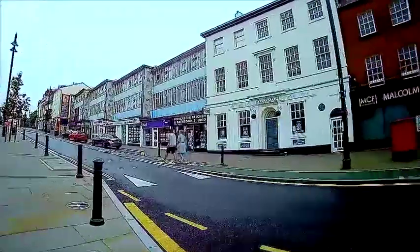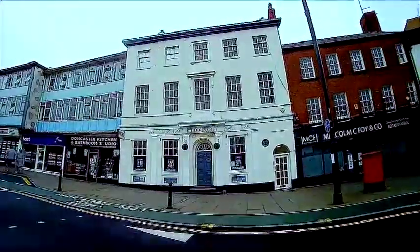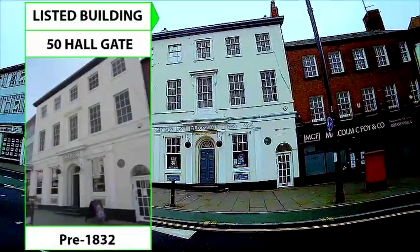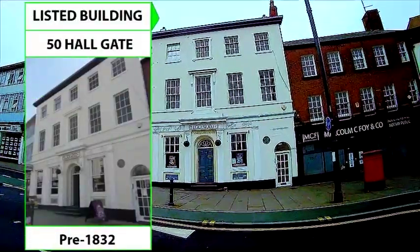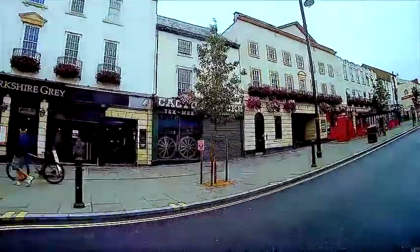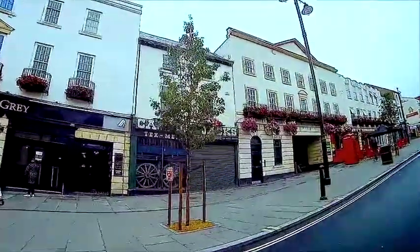Reaching number 50, this fine building was built before 1823. It has a green plaque dedicated to William Lockwood. Opposite number 50 is Cactus Jack. Click the next button at the foot of the page to see more about this building.